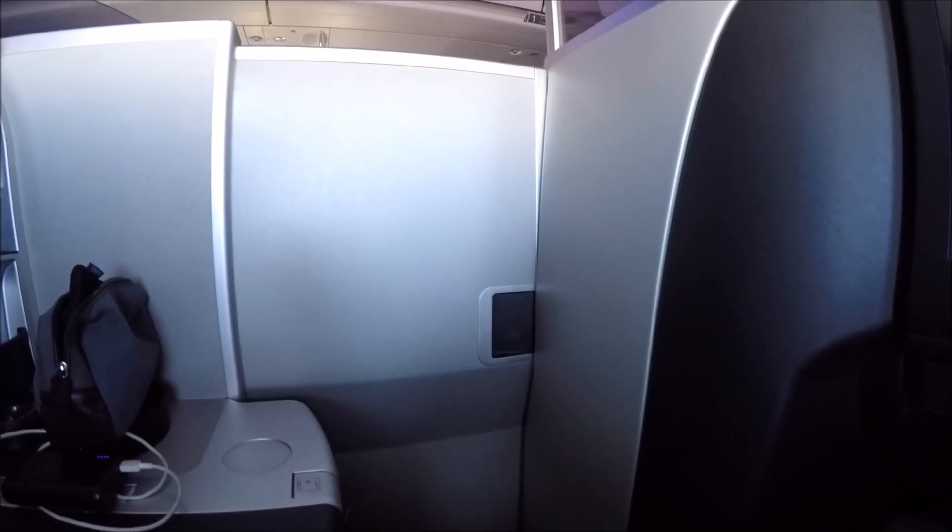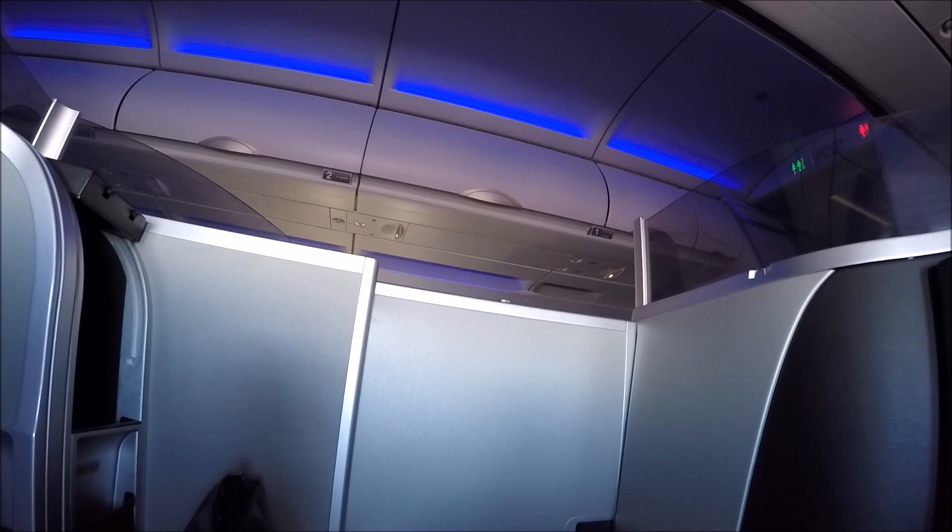The really nice thing about the single suites is that once the door is closed it is actually quite private in your cabin, unlike the twin seats where you don't have that much privacy. So it's worth getting the single seat if you can.